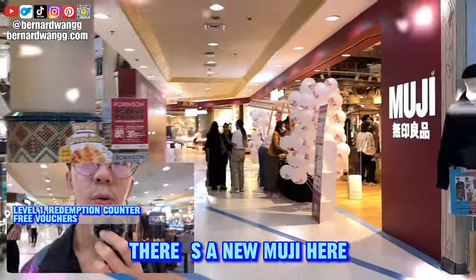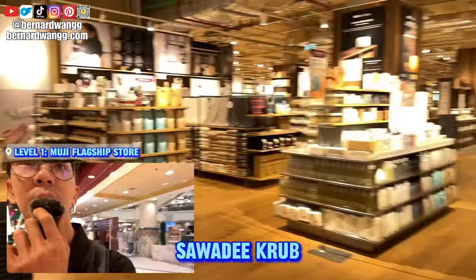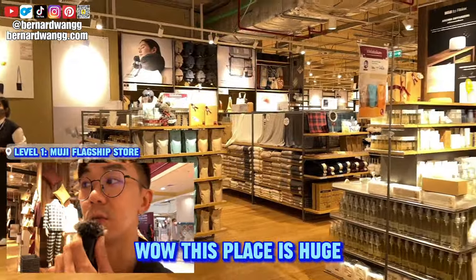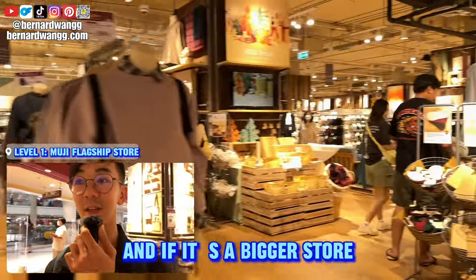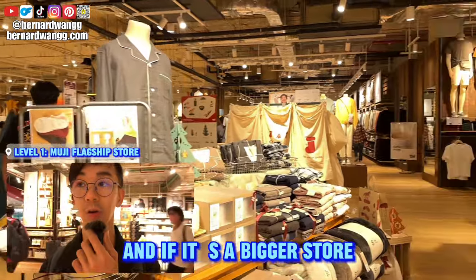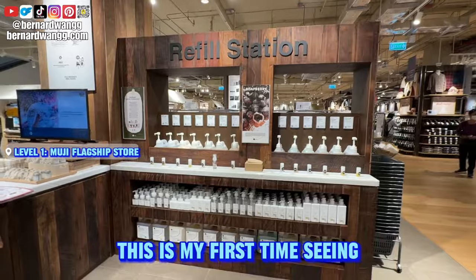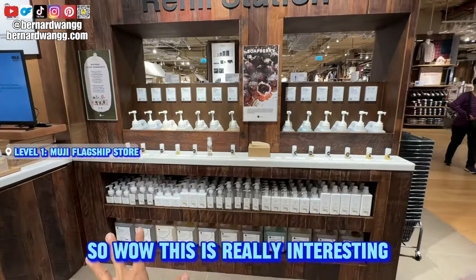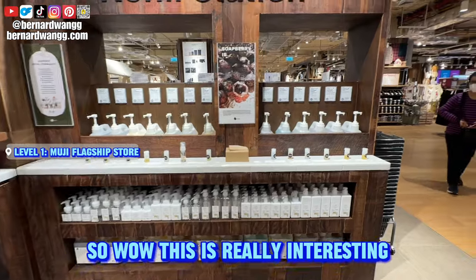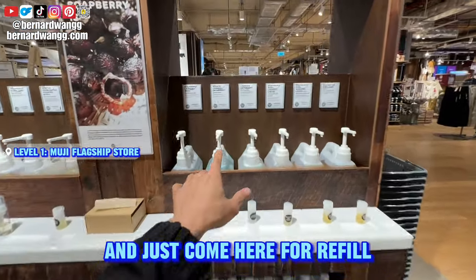There's a new Muji here — it's pretty big, it's a flagship store. This place is huge! I like Muji because of the vibes, and if it's a bigger store it's very well stocked. They have a photo booth here, and this is my first time seeing a refill station — you can cut down on plastic waste and come here for refills at 0.3 baht per gram.